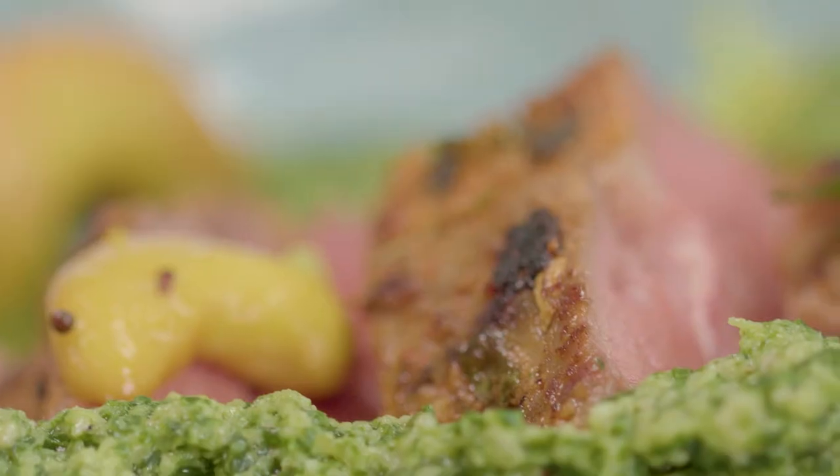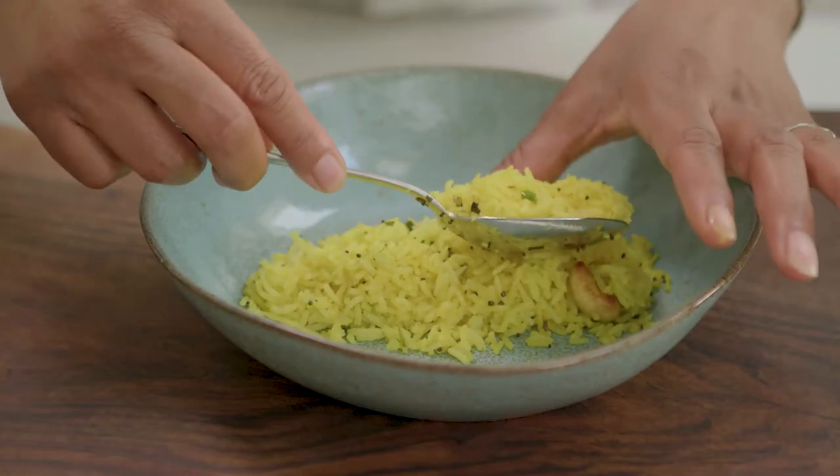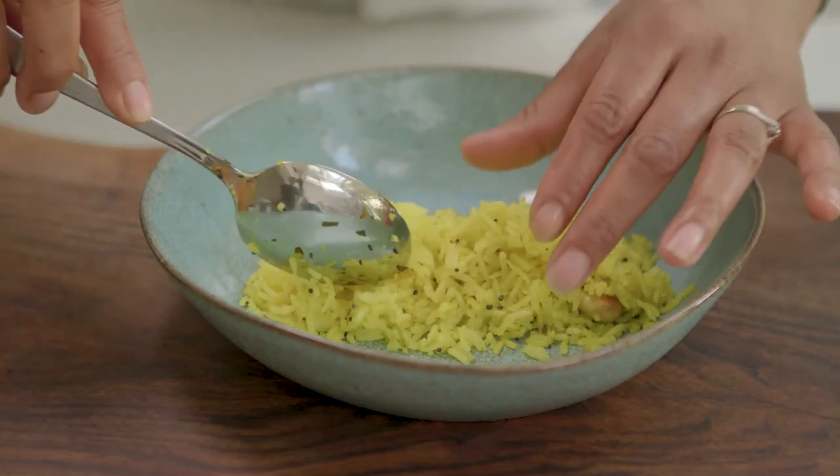For me it's very much a summer dish, it's about sunshine — the lemon rice looks like sunshine in a bowl. But the really lovely smoky flavors of that tandoori marinade come through, and it's a lovely dish to cook because neck fillet is one of my favorite cuts of lamb.